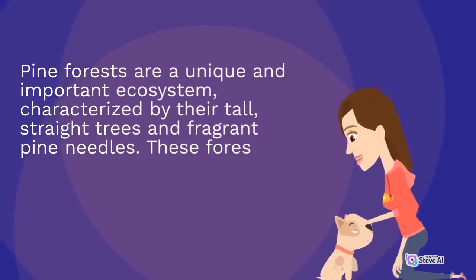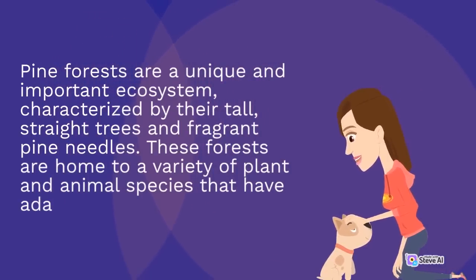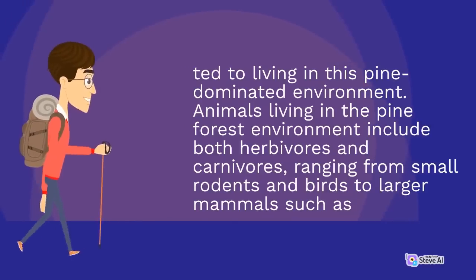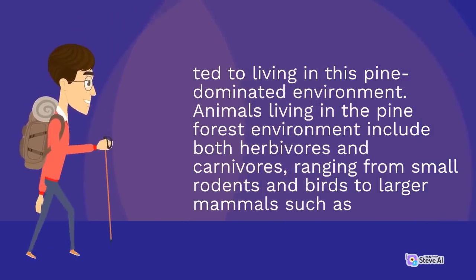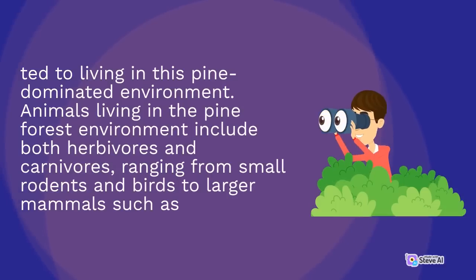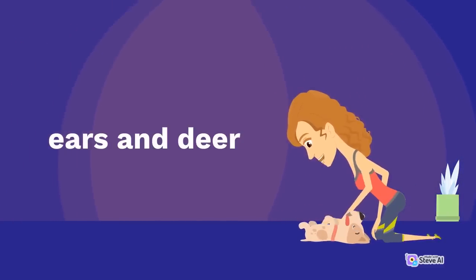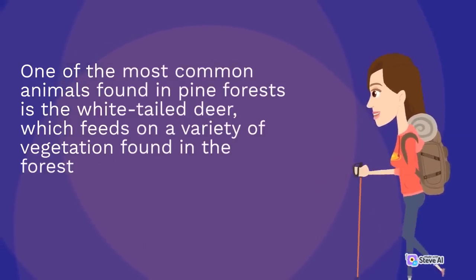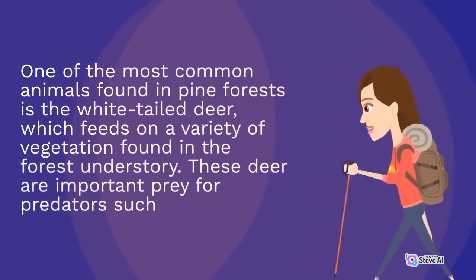Pine forests are a unique and important ecosystem, characterized by their tall, straight trees and fragrant pine needles. These forests are home to a variety of plant and animal species. Animals living in the pine forest environment include both herbivores and carnivores, ranging from small rodents and birds to larger mammals such as bears and deer. One of the most common animals found in pine forests is the white-tailed deer, which feeds on a variety of vegetation found in the forest understory. These deer are important prey for predators such as wolves and cougars, which also inhabit the pine forest environment.